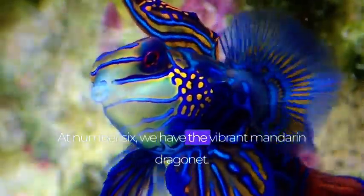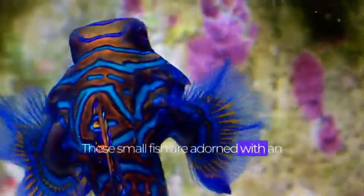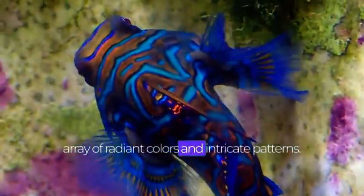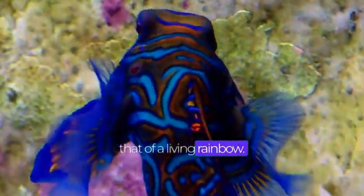At number 6, we have the vibrant mandarin dragonet. These small fish are adorned with an array of radiant colors and intricate patterns. Their beauty is often compared to that of a living rainbow.